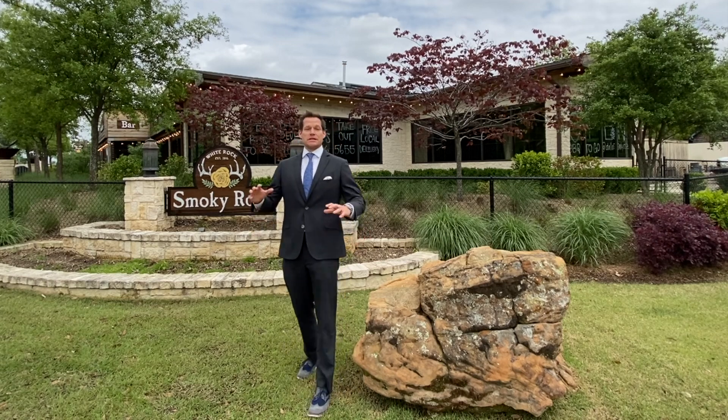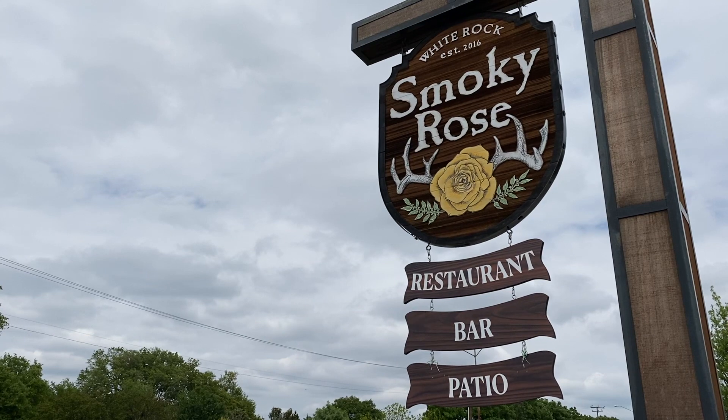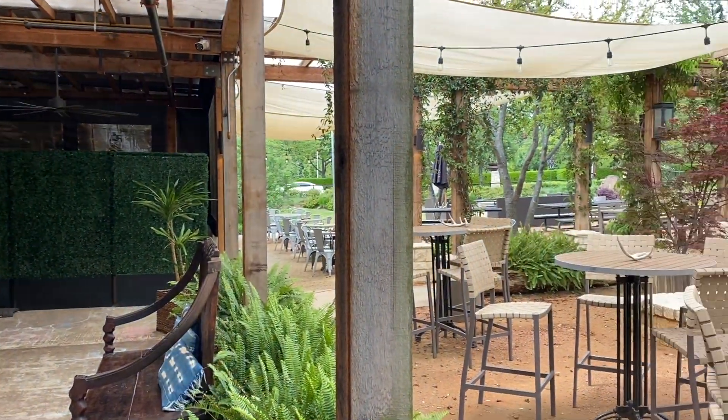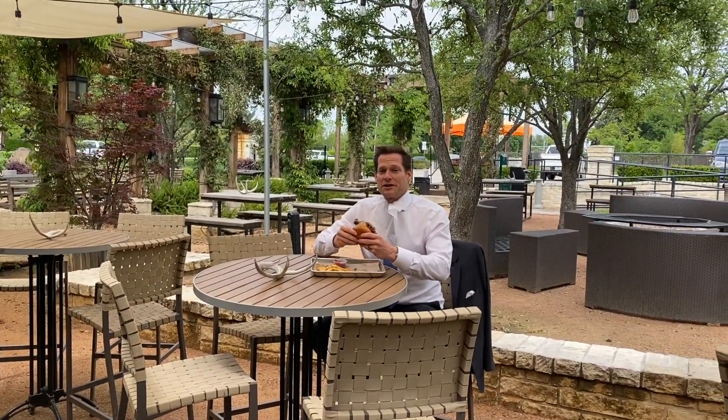Less than two miles away are some of the best local places to eat, including the Smoky Rose behind me, just across from the Arboretum. Best part of living close — Smoky Rose.